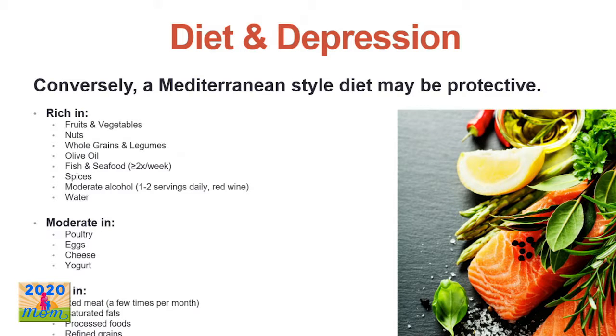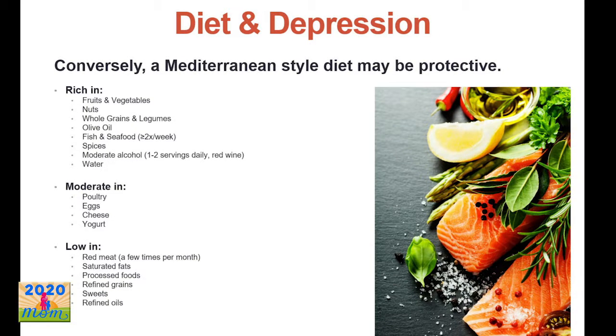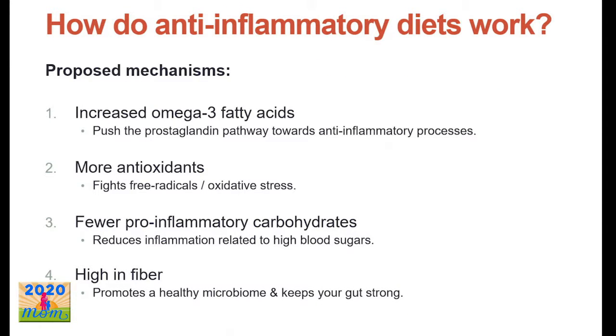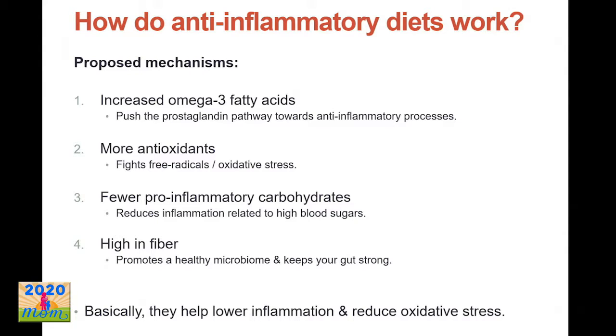On the other side of the coin, researchers are studying Mediterranean-style diets to see if they have a protective effect. These are the opposite of pro-inflammatory diets — lots of fruits and vegetables, whole grains, omega-3s, antioxidants, and fiber. The proposed mechanisms are antioxidants fighting free radical damage, more omega-3s pushing pathways to be more anti-inflammatory, fewer pro-inflammatory carbohydrates, more fiber keeping blood sugar levels more stable — basically lowering inflammation and reducing oxidative stress.